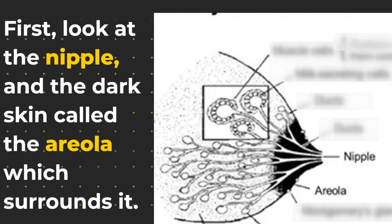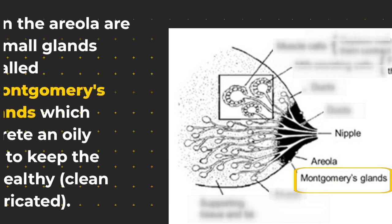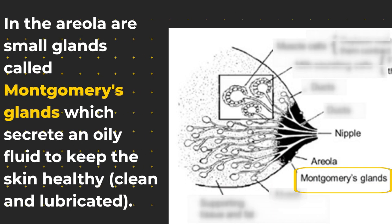First, look at the nipple and the dark skin called the areola which surrounds it. In the areola are small glands called Montgomery's glands, which secrete an oily fluid to keep the nipple healthy, clean and lubricated.